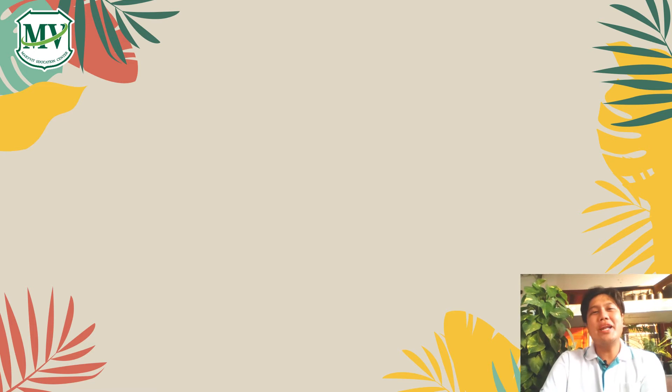Hi everyone! Welcome to English grade 6 by Master Jack. For today we will talk about reading skills.